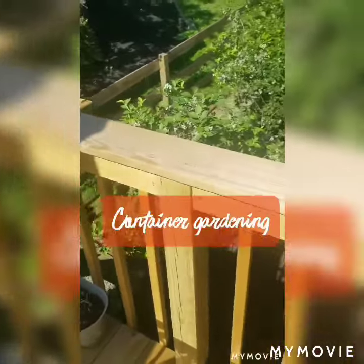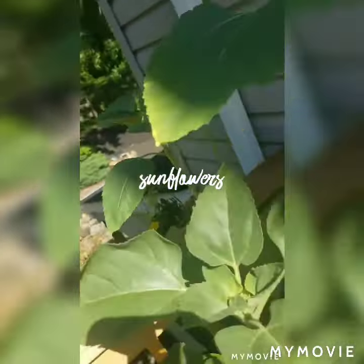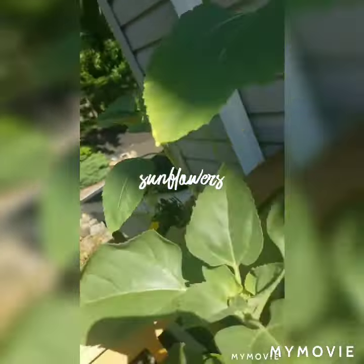Container gardening has sort of just become an experiment for me, and it helps my friends along the way. I've grown everything from sunflowers to strawberries and green beans. I actually didn't think that the bush beans would grow, but I did get a lot of harvest from them.